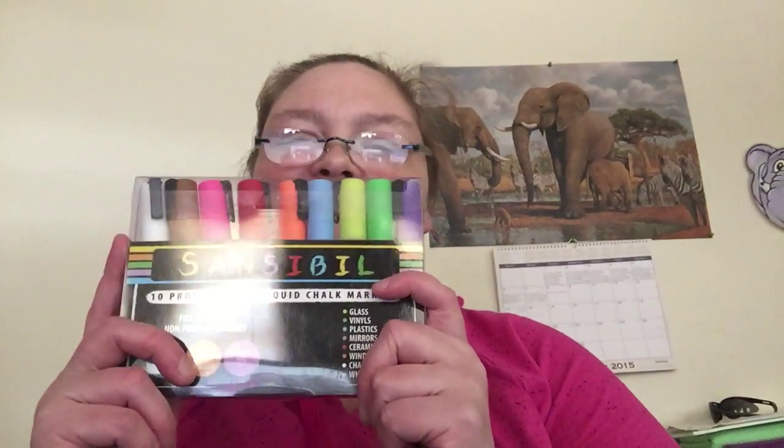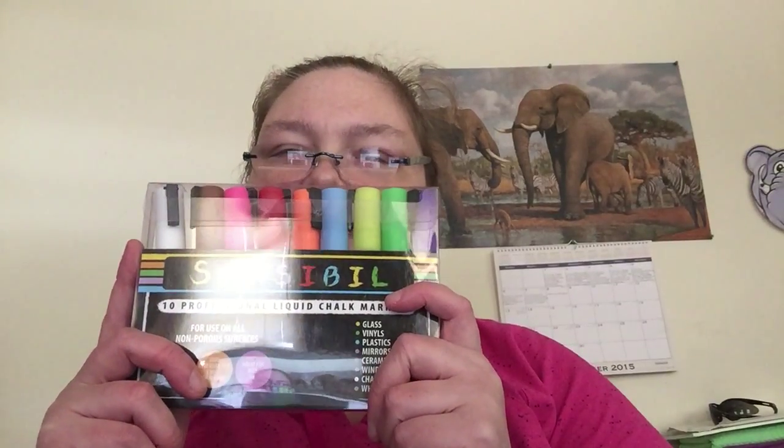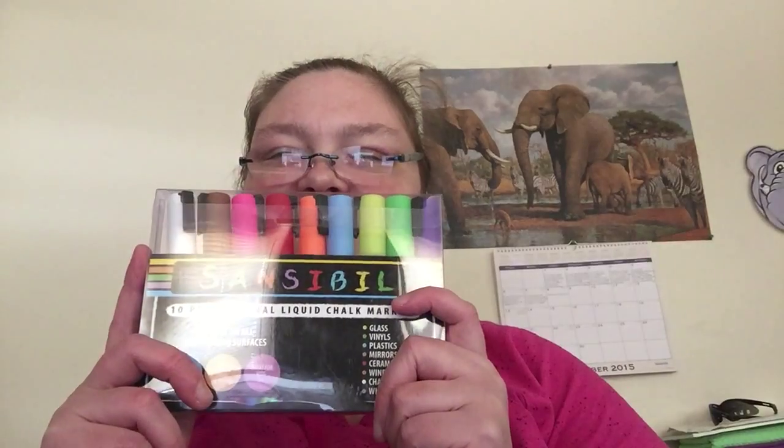Hey, welcome to another edition of Beauty Trade Review. This time I'm going to be showing you the Sensible Liquid Chalk Marker Pens for $16.99. Their 10 professional liquid markers contain 8 grams of bright flowing, longer lasting ink.